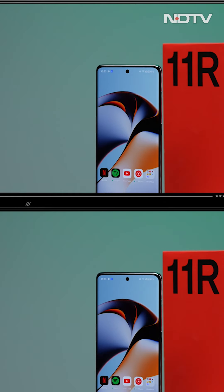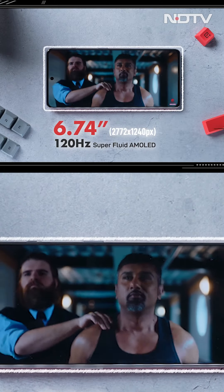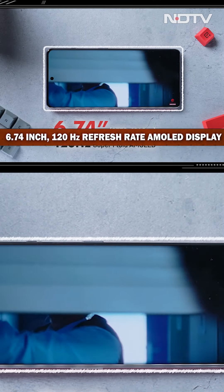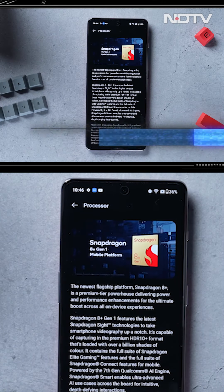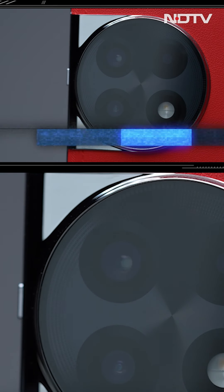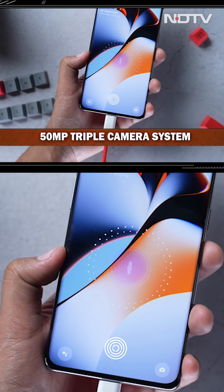Other than these differences, the OnePlus 11R Solar Red ke baaki specifications regular OnePlus 11R se milte julte hai. Yarni isme bhi ek 6.74 inch ka AMOLED display hai, 120 Hz ki refresh rate ke saath. Ek Snapdragon 8 Plus Gen 1 processor hai. 50 megapixel ka triple camera system hai. Aur ek 5000 mAh ki battery, jo 100 watts ki super fast charging support kerti hai.